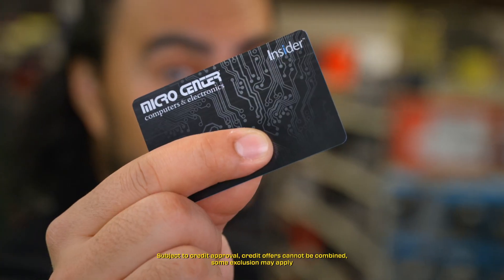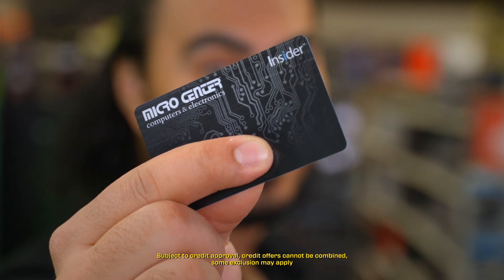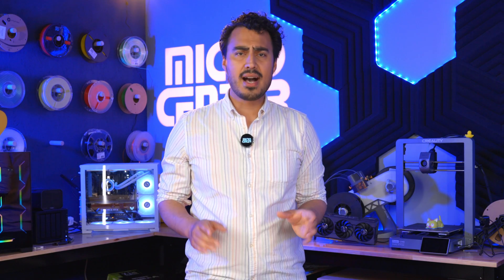We're also running special deals with 10% off or 24-month special financing when you use your Micro Center Insider card, meaning you can save big on your upgrade to next-level AI PCs. We'll have a variety of colors in stock, like Platinum, Black, Sapphire, and Dune.